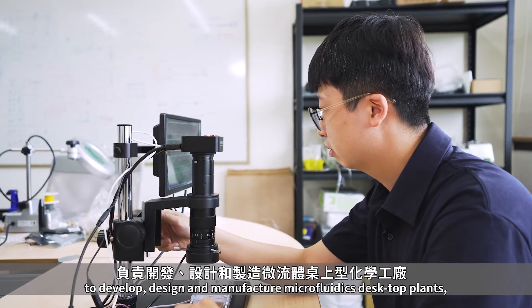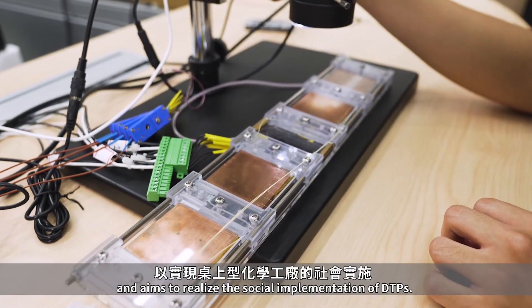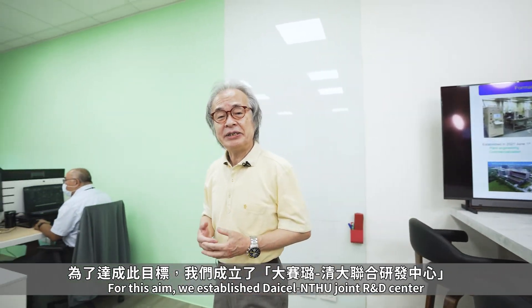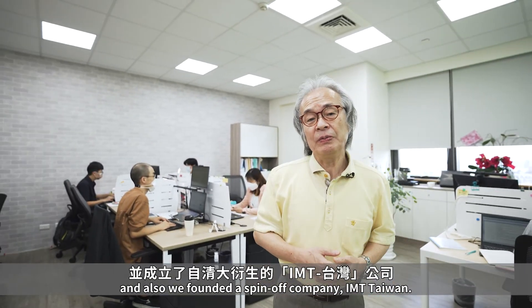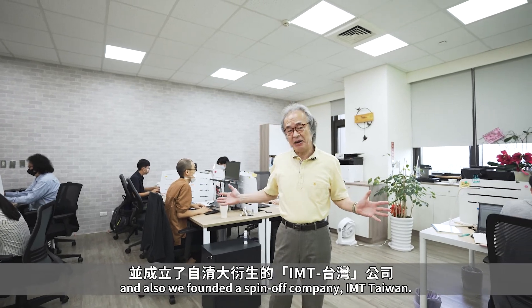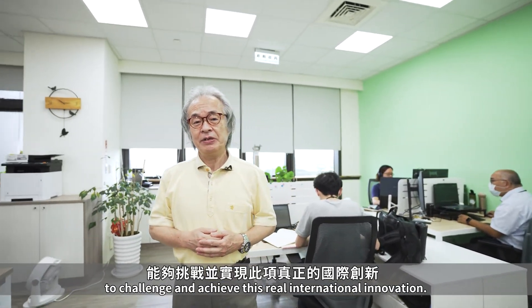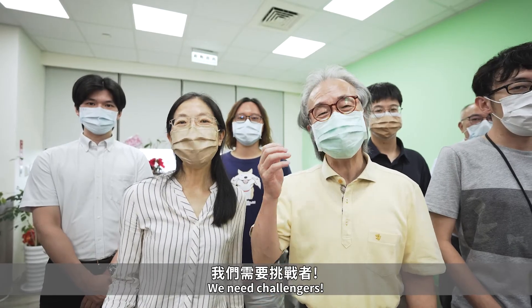IMT Taiwan plays a role in this group to develop, design, and manufacture microfluidic desktop plants, aiming to realize the social implementation of DTPs. For this aim, we established the DICEL-Chindar joint R&D center and founded the spin-off company IMT Taiwan. I'm expecting Taiwanese flexibility and diversity to challenge and achieve this real international innovation. We need challengers!